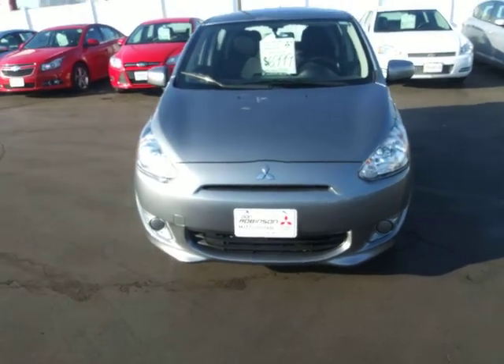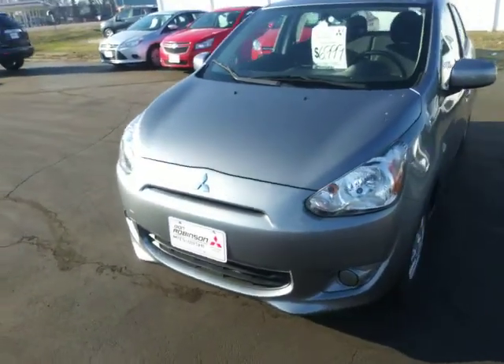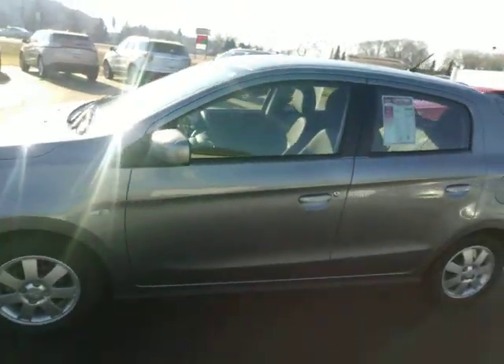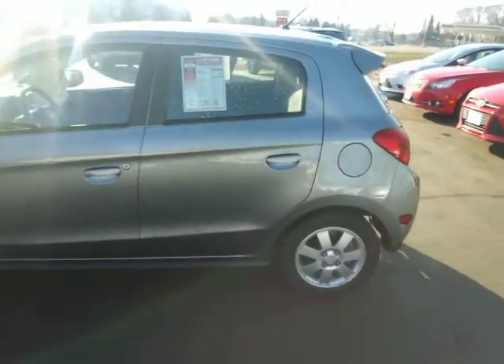Here is the Mitsubishi that you were looking at. I'm just doing a quick walk around — beautiful, clean car. My name is Brad with Down Robinson Mitsubishi.